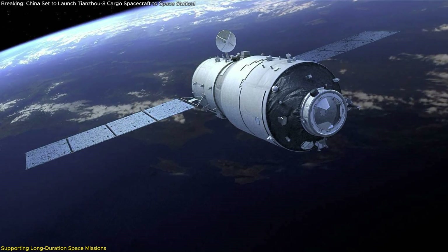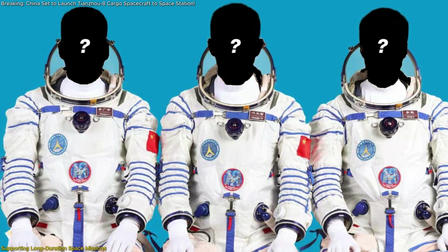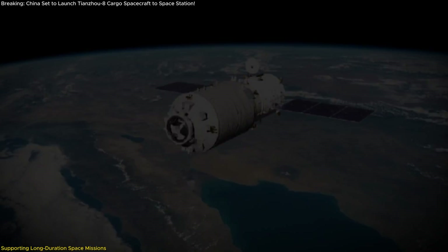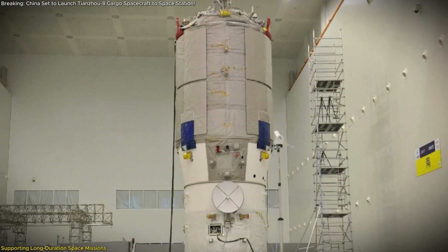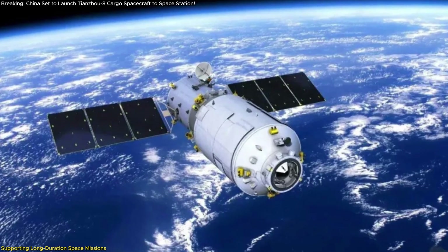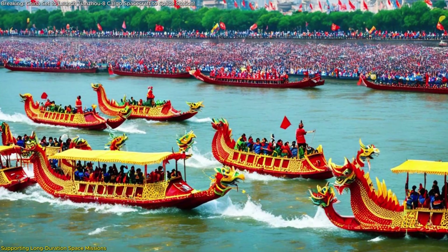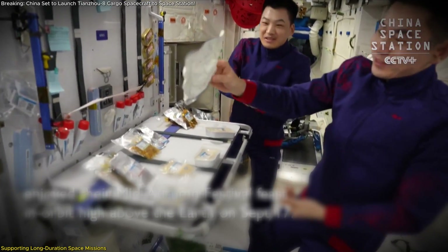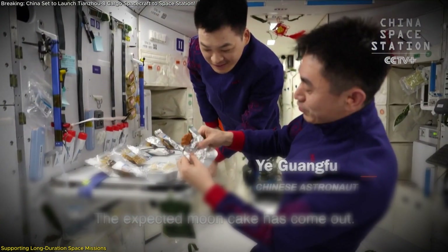One of Tianzhou-8's primary goals is to support China's Shenzhou-19 crew currently aboard the Tiangong space station, along with preparations for the arrival of the next crew, Shenzhou-20. This mission goes beyond basic resupply needs — Tianzhou-8 carries a broad array of provisions for long-duration space missions, including food, water, fuel, and life support equipment. Additionally, personalized items are on board, including festival packages for cultural celebrations like the Spring Festival, Mid-Autumn Festival, and Dragon Boat Festival, as well as special birthday gifts for each Taikonaut celebrating in orbit. These personal touches boost morale and underscore commitment to astronauts' mental and emotional well-being.